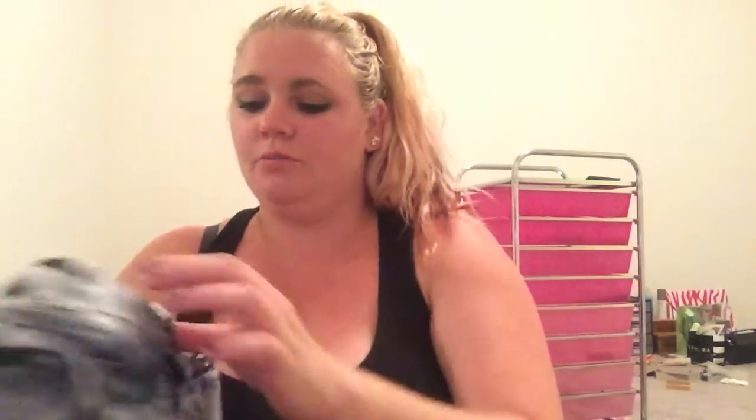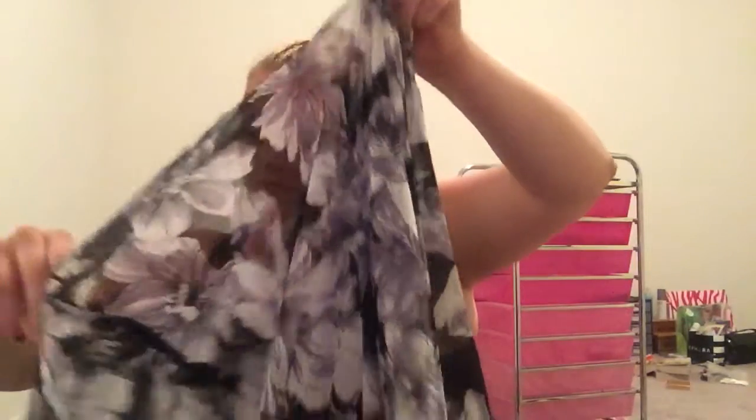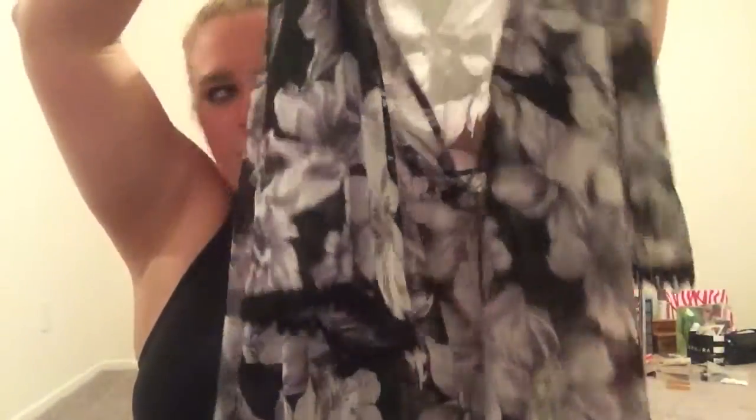Then I got this top, which I think is extremely cute. The print is really cute and it's flowy — the sleeves are loose. It has strings that come together and you tie them to make it tighter. I would wear a black cami underneath so it wouldn't be so see-through.